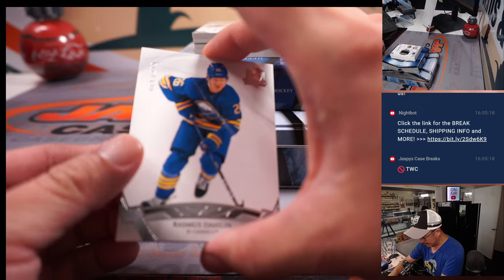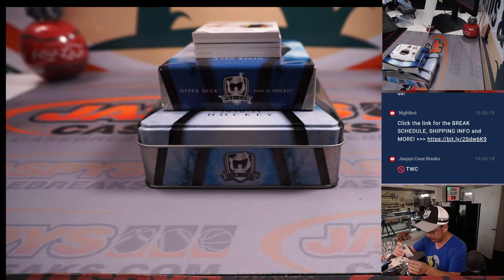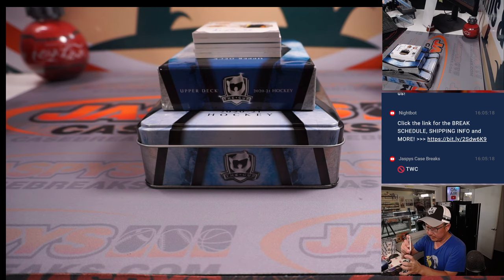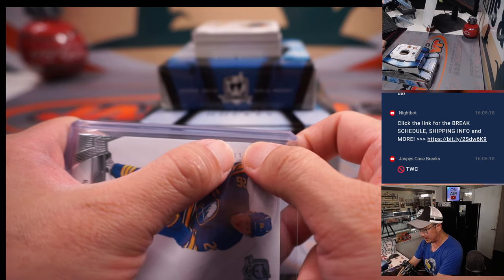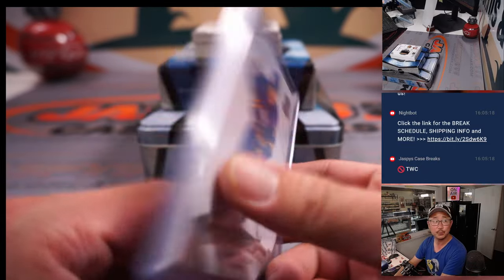First one out of the gate is going to be Rasmus Dahlin, 81 out of 249. If you're not familiar with the random number block format, we go by that digit right there — so that'll go to number one. It's for Joe.